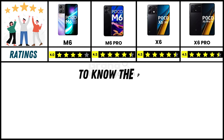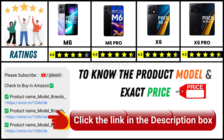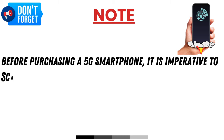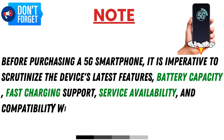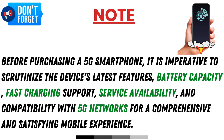Since online product prices can change daily, you can find the exact model and price in the description below by clicking the provided link. Before purchasing a 5G smartphone, it is imperative to scrutinize the device's latest features, battery capacity, fast charging support, service availability, and compatibility with 5G networks for a comprehensive and satisfying mobile experience.